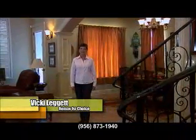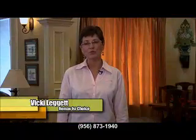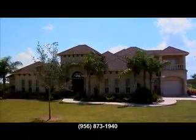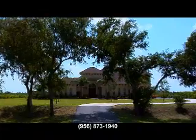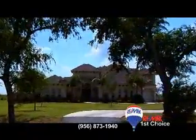Hello, I'm Vicki Leggett and I work for REMAX First Choice. This gorgeous palatial home sits on two and a half acres of beautifully landscaped grounds that are completely fenced with an electronic gate for your convenience. A breathtaking view of this home greets you as you approach it on a long drive.